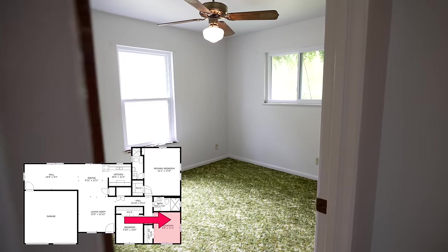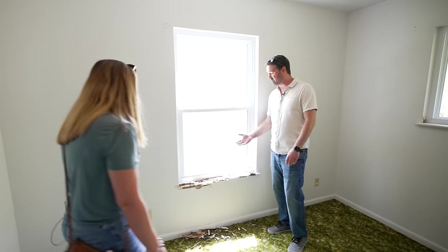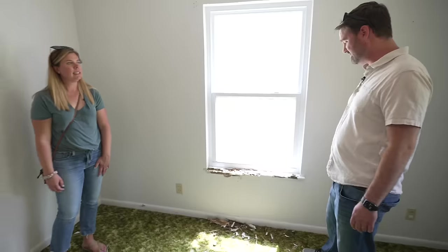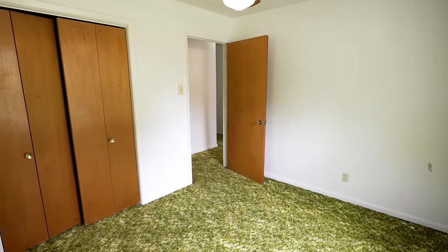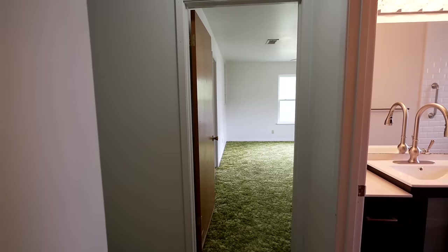Moving on to the other bedroom — what is going on here? We had a little termite damage on this one. They did their damage, so we're going to have to open up this wall and see how extensive the damage is. It's a big yikes. Overall decent size on the bedroom; you've got light from two sides, which is always nice. They swapped the windows but didn't bother to swap all the windows — probably the termites eating it. Alright, let's go check out the primary suite.